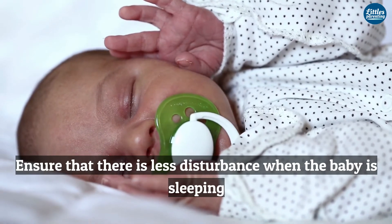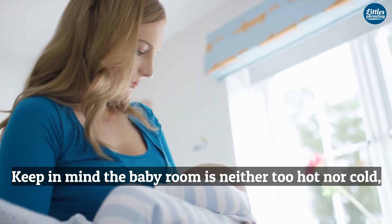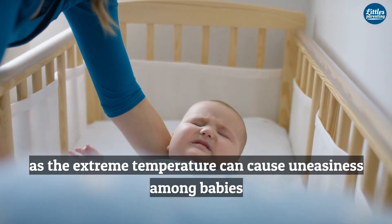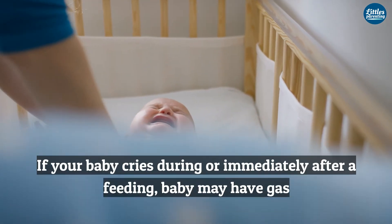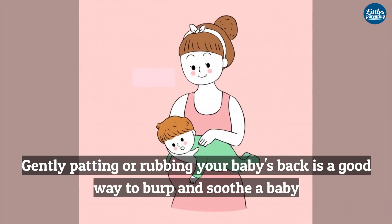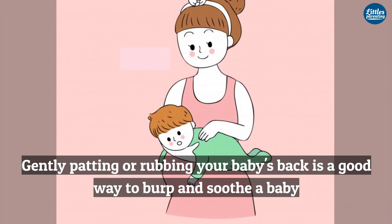Check the baby's dress and diapers at regular intervals and change them whenever necessary. Ensure that there is less disturbance when the baby is sleeping. Keep in mind the baby's room is neither too hot nor cold, as extreme temperature can cause uneasiness among babies. If your baby cries during or immediately after feeding, baby may have gas. Gently patting or rubbing your baby's back is a good way to burp and soothe the baby.